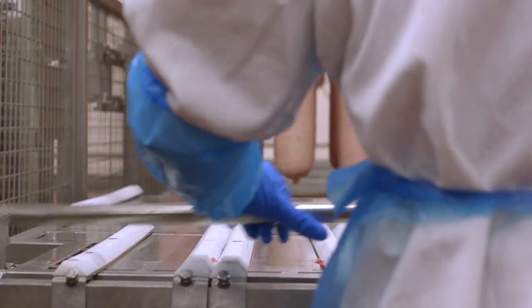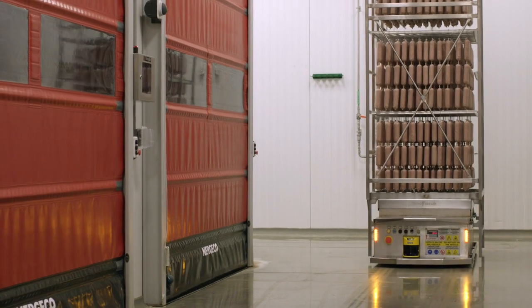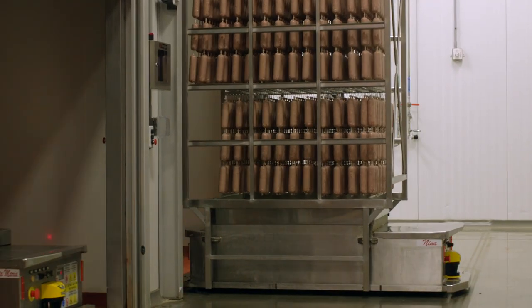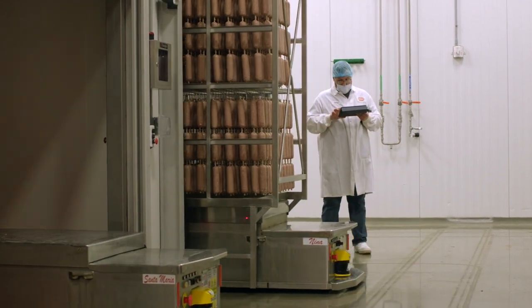Sometimes there is a misconception that you can make a great salami in very few days. Nothing can be more wrong than that. To create a great piece of salami, we can go from 35 to 45 days up to 11 months.